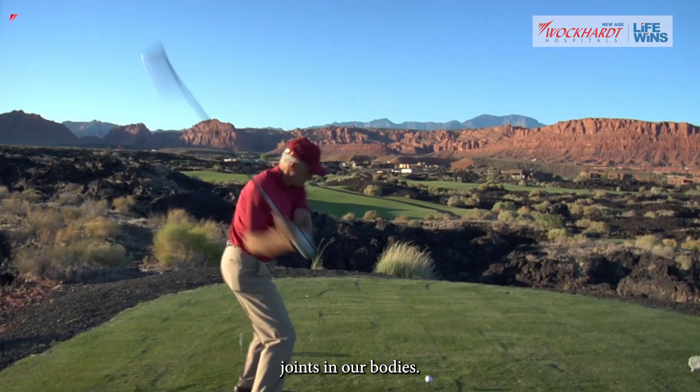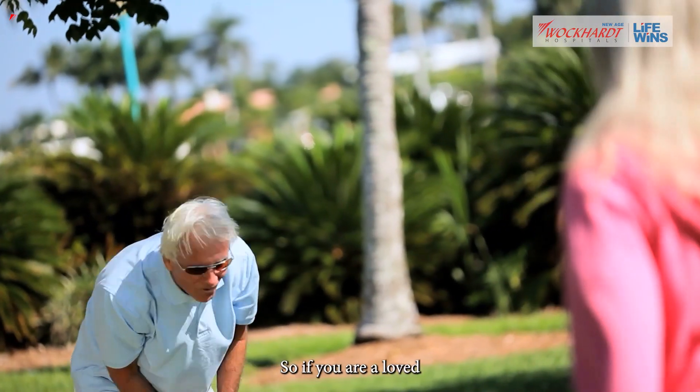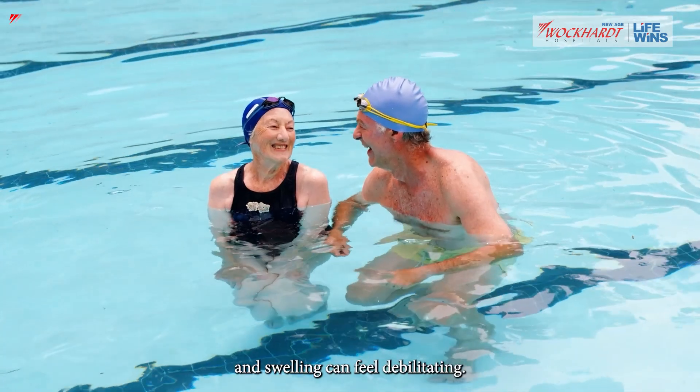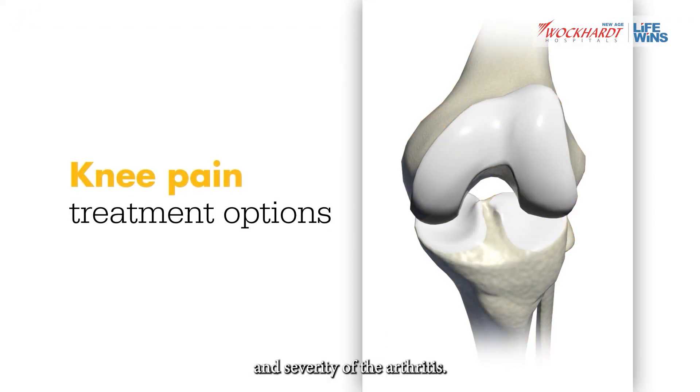Our knees are the largest joints in our bodies — they're central to almost everything we do. So if you or a loved one is suffering from arthritis or an injury to the knee, the resulting pain, stiffness, and swelling can feel debilitating. Knee pain depends on the location and severity of the arthritis.